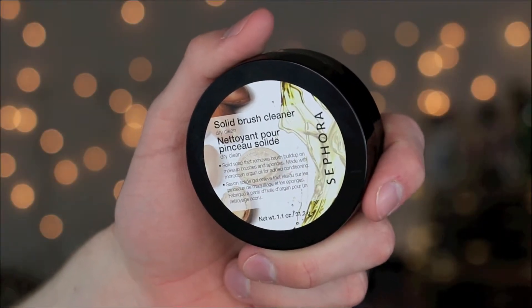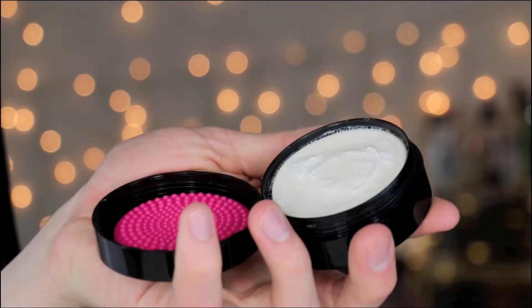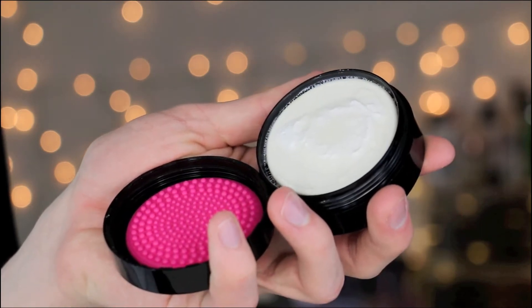My next favorite I just recently got is the Sephora Collection Solid Brush Cleanser. This is literally the exact same as the Beautyblender Solid Brush Cleanser but like half the price. One benefit is that it has that little pink textured piece so you can rub your brushes or sponge on it. This just gets all the pigment out of your brushes and makes them look brand new. You can use it to wash your Beautyblender, sponges, brushes — literally anything you want to clean.